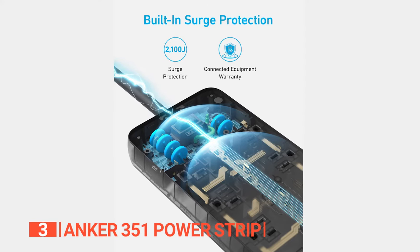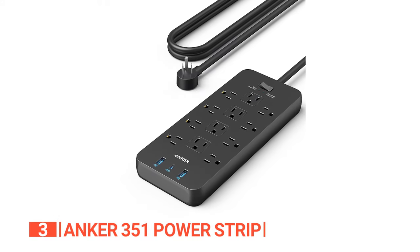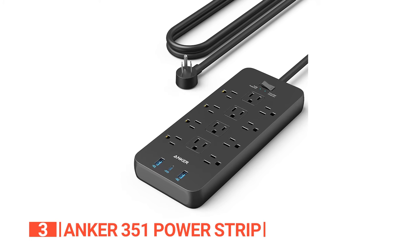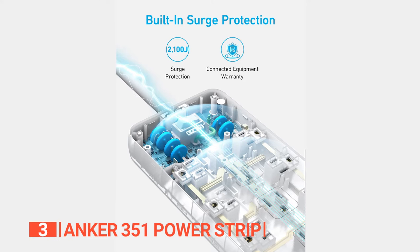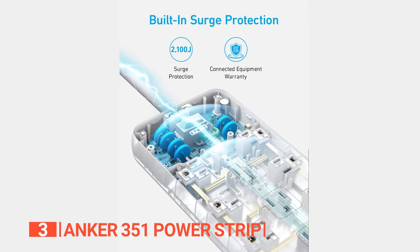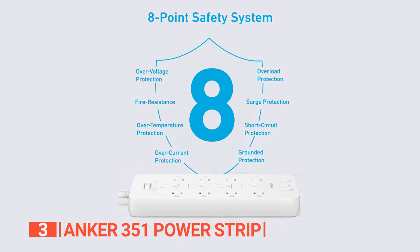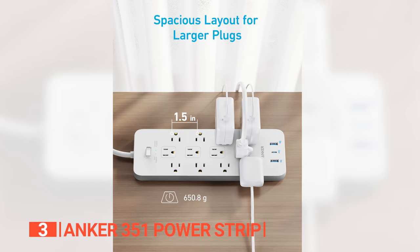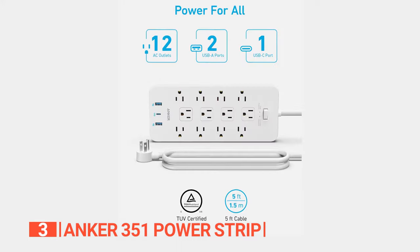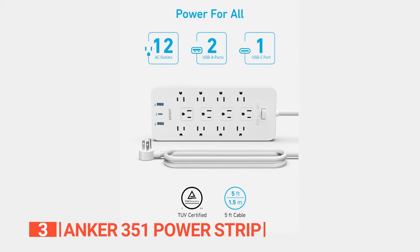It provides both surge protection and power delivery capable of delivering a speedy 20 watts. Additionally, it's equipped with a 3-foot power cord featuring a flat plug for effortless storage or wall mounting with included hardware for your convenience. But that's not all. This power strip goes above and beyond to shield your appliances from potentially harmful surges and spikes caused by lightning strikes, electrical storms, faulty wiring, and more, thanks to its comprehensive 8-point safety system. Its thoughtfully designed layout ensures that every outlet is easily accessible, eliminating the need to waste time searching for spare plugs while on the go. Stay organized, stay connected, and stay powered up, all while keeping your devices protected from unexpected power fluctuations.